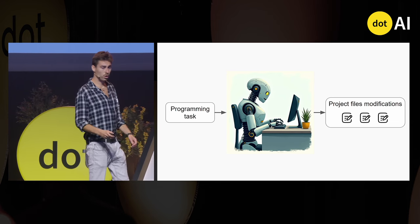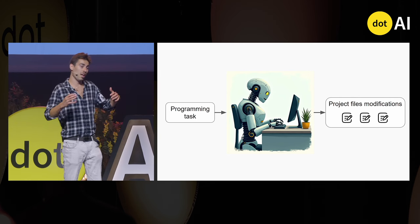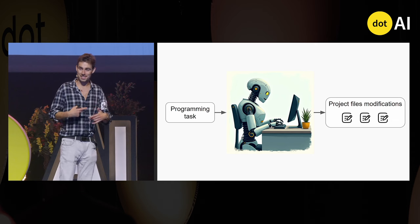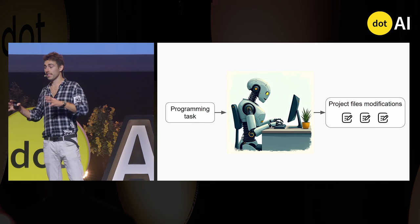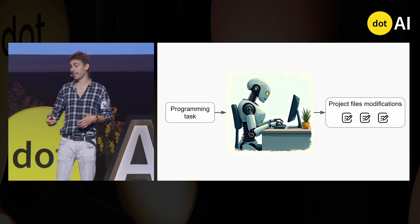It's been intended to work the same as human programmers — it receives a task such as creating a new frontend page, editing an existing one, or improving an existing backend endpoint, and then works within the existing application, improving files or creating new ones.